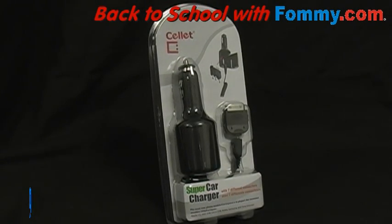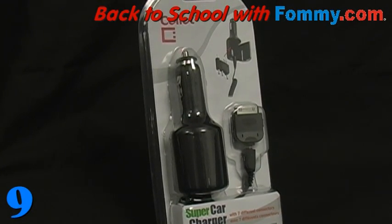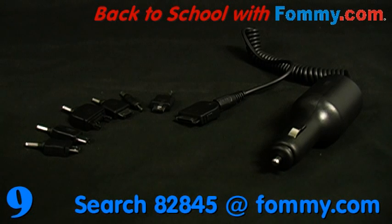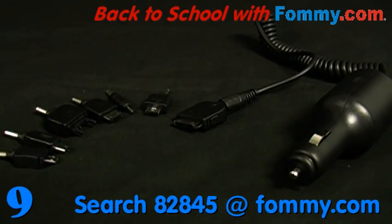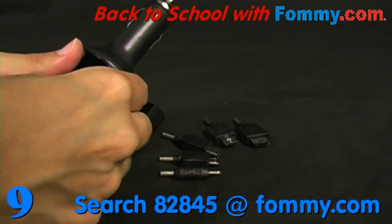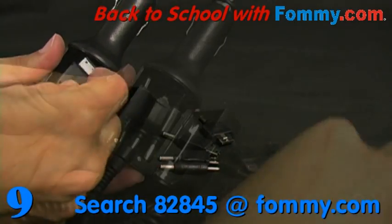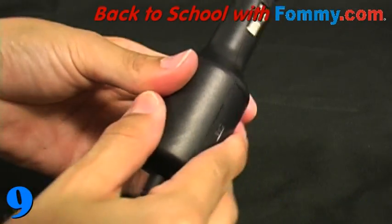Sellit's Universal Car Charger finds itself at number 9. What better place to charge your lifeless device than in your car? Sellit's Universal Car Charger charges all of your Apple, LG, Nokia, Samsung, and Sony Ericsson devices, and any device with a mini or micro USB charging port. The charger conveniently holds six different connectors at once, reducing clutter — great for those of you with more than one device to charge.